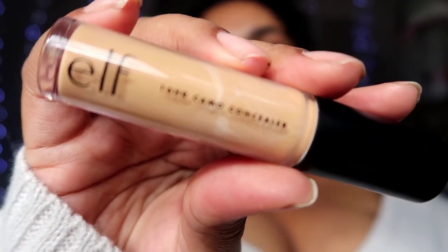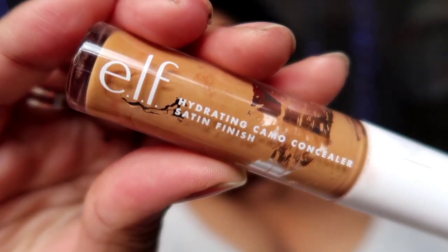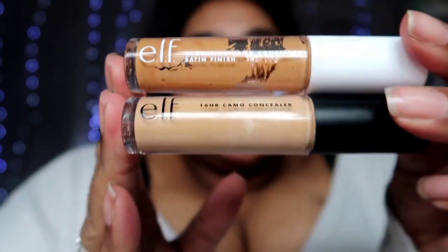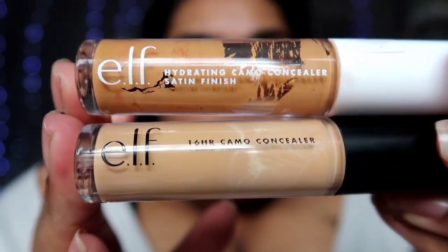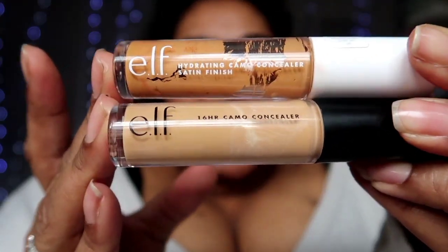Two things I have tried and loved are the e.l.f. concealers. I have an oily T-zone and tend not to use many hydrating products. They have the 16 Hour Camo Concealer and the Hydrating Camo Concealer. Funnily enough I believe these are the same shade — Deep Caramel — in two different formulas. When I saw them side by side I was blown away because they are completely different shades, which is quite surprising.